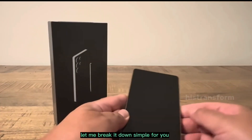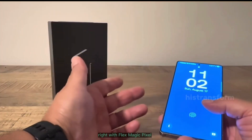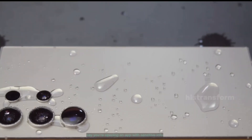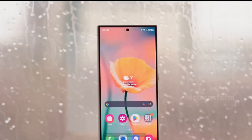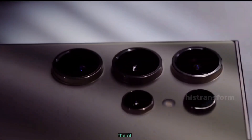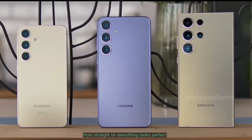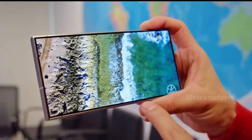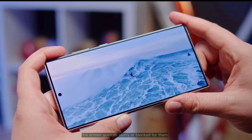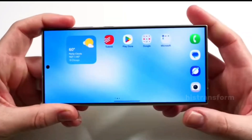Let me break it down simple for you. Imagine your phone's screen is made up of tiny pixels. With FlexMagic Pixel, AI steps in and controls those pixels on the fly. Say you're opening an app with sensitive info — bank statements, passwords, maybe even your secret memes collection. The AI detects that and adjusts the viewing angles super quick. From straight on, everything looks perfect, crystal clear, full brightness. But if someone's trying to glance from the side or behind you, the screen goes all blurry or blocked for them. It's like having an invisible shield that pops up only when you need it.